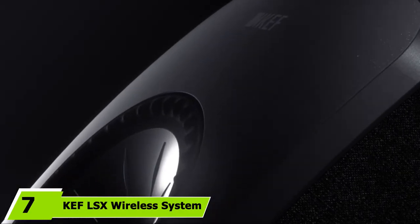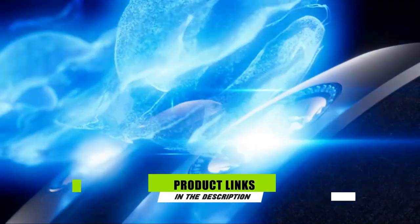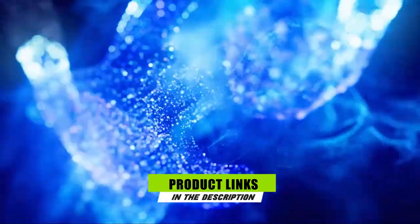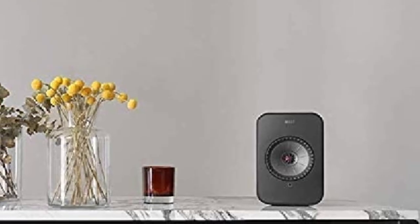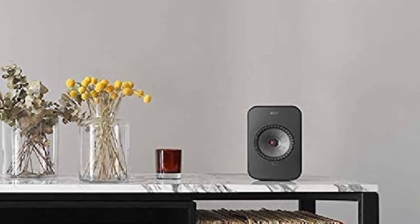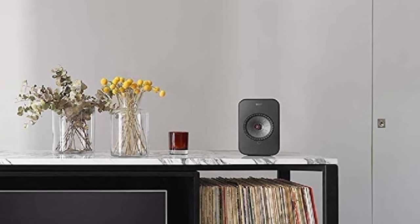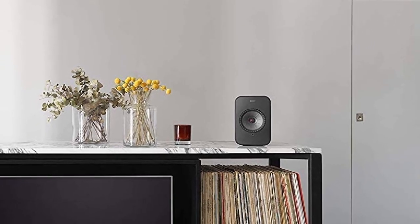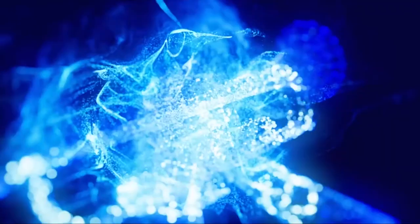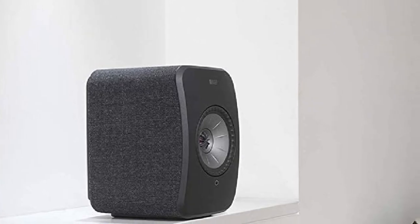Moving on to number 7, the KEF LSX Wireless system. KEF has long been a major driver in the world of audio innovation since launching in 1961, and with the LSX Wireless stereo speaker system, the company has set out to prove that you can achieve audio perfection with even the most compact speaker. Separation among the different frequencies is brilliant, and the overall sound is extremely well-balanced, with no one frequency overtly dominating the others. For their size, the speakers perform very well when it comes to sub-bass, although you can connect them to an external subwoofer if needed.